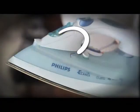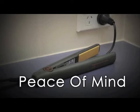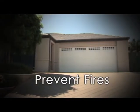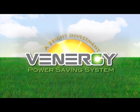Plus, you don't have to worry if you leave the iron on or hair straightener on when you leave your home. Besides the money-saving benefits, you could prevent an accident from turning into a tragedy by investing in a Venergi power saving system today.